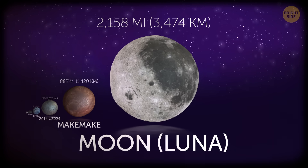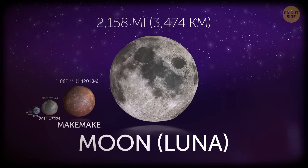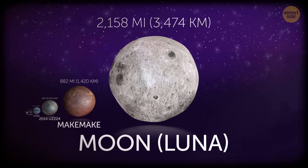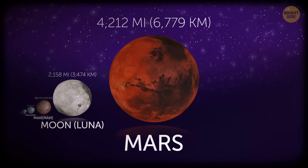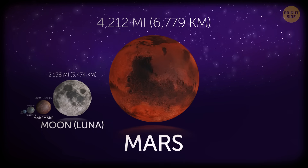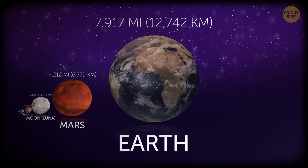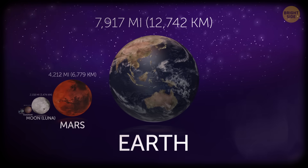The Moon, or Luna as some European and Russian astronomers call it, is our one and only natural satellite, with a diameter just over 2,100 miles. Mars, the red planet, despite its color is very cold and quite small compared to us — only about 4,200 miles across. Earth's diameter is a bit less than 8,000 miles. A cozy little world.